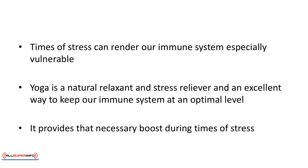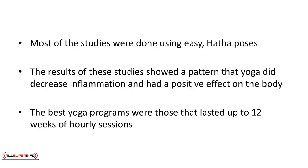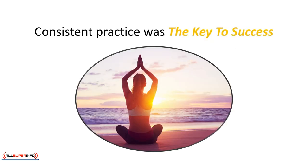Yoga provides that necessary boost during times of stress. Scientists have been studying the connection between yoga and the immune system. A study in the Journal of Behavioral Medicine indicates that yoga can be helpful in lessening inflammation. In 15 separate trials, researchers tested whether the practice of yoga would affect inflammation, and most of the studies were done using easy hatha poses. The results showed a pattern that yoga did decrease inflammation. The best yoga programs were those that lasted up to 12 weeks of hourly sessions, and consistent practice was the key to success.